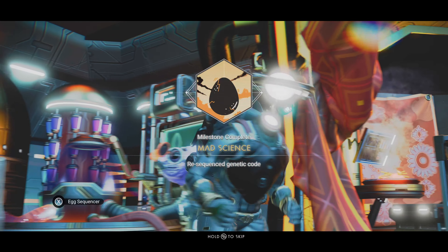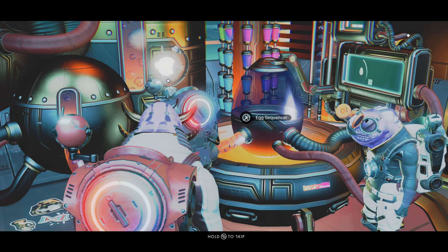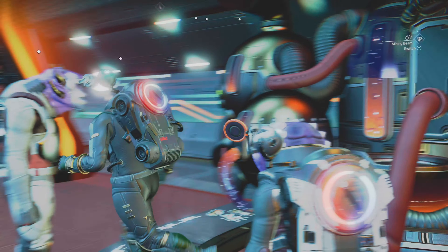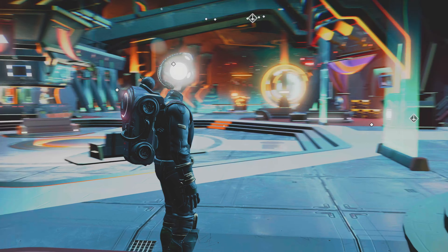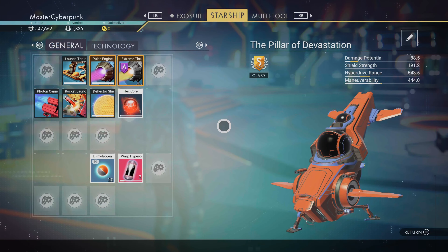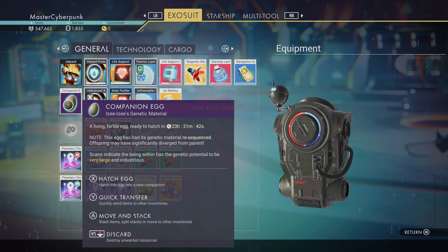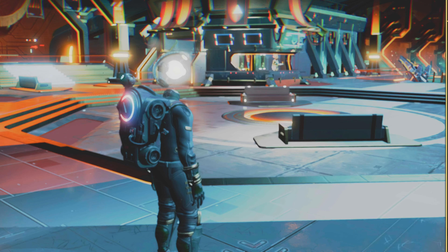So there you go. Milestone complete — Mad Science. Re-sequenced genetic code. Let's go and have a real look. We don't need to put another one in. So we can't actually hatch this egg for another day, but we can claim the reward. Egg is still developing, so let's just go ahead and claim the reward.